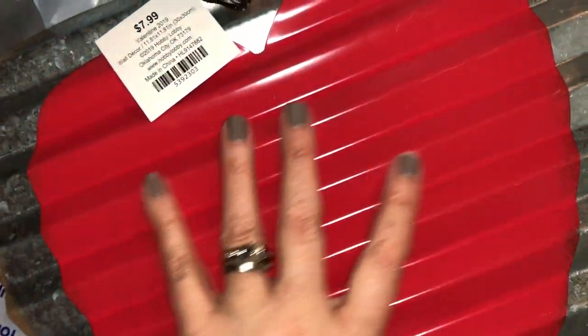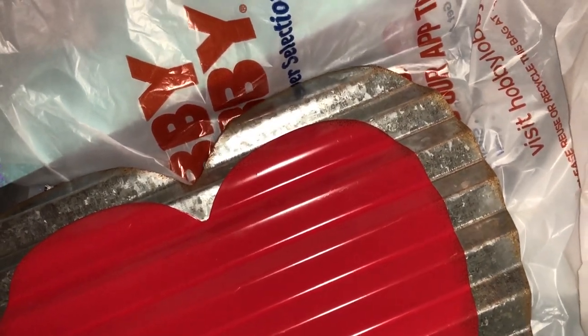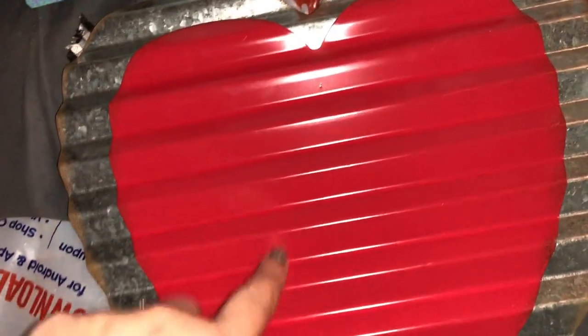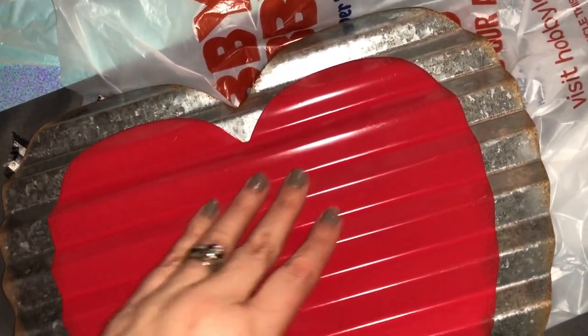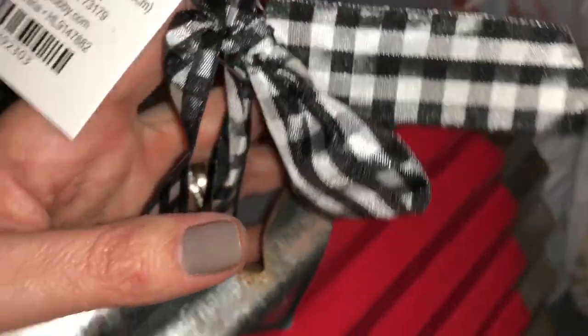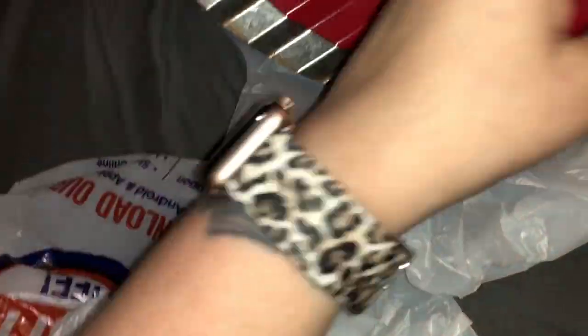Then this other galvanized steel sign was originally $7.99 so it was 79 cents. It has a beautiful checkered ribbon at the top. This one is going in my kitchen. I was actually thinking instead of keeping the heart red, I might paint it antique white and put a rooster on it for a farmhouse feel. I just love the ribbon, it is so pretty.